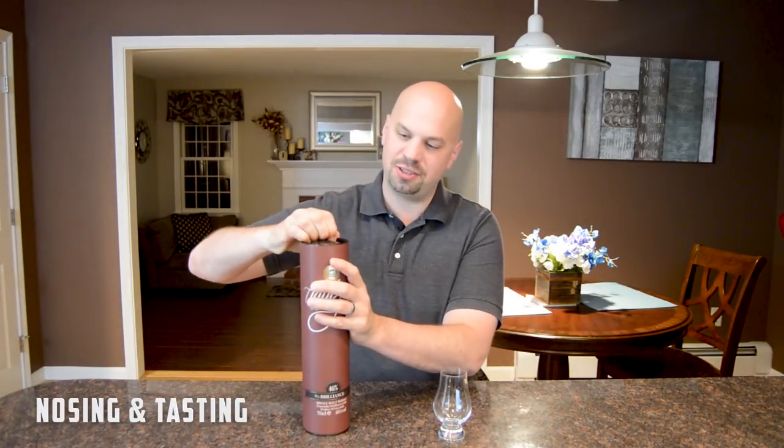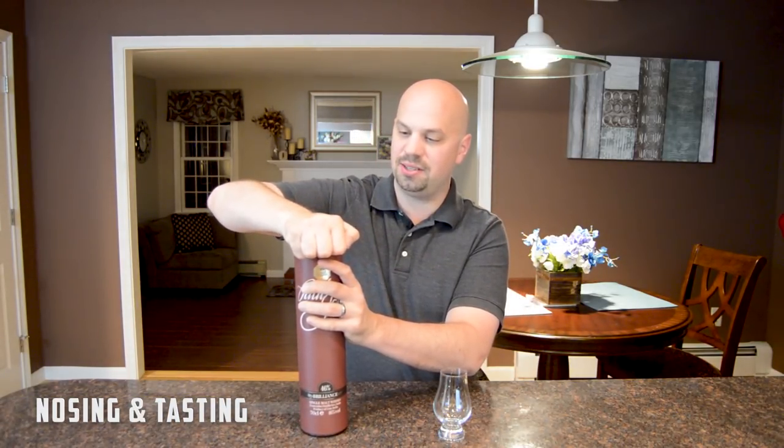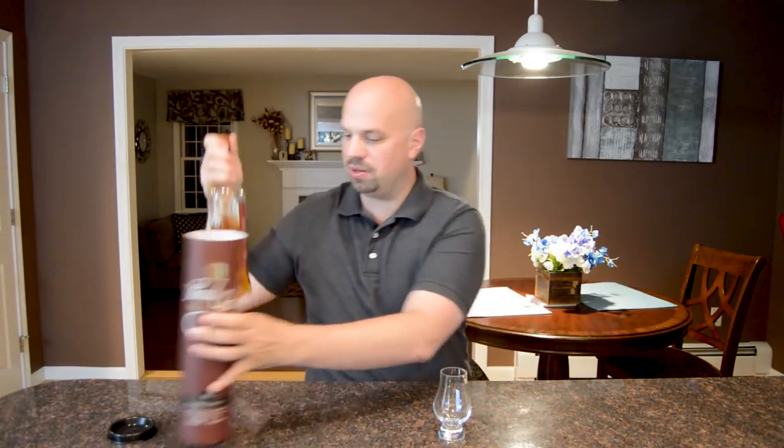I love these canisters, by the way. If you ever get a whiskey that comes in a canister like this, you should really consider keeping it in there because it is meant to keep out the light, and a lot of whiskeys will be affected adversely by the light. So we've got the Paul John Brilliance here — let's go ahead and pour some. I can already smell the nose from a good foot and a half away from the bottle.